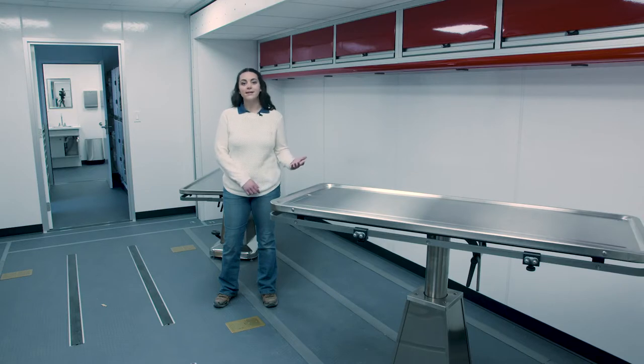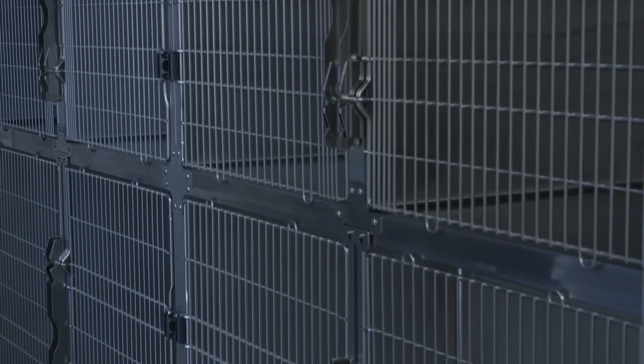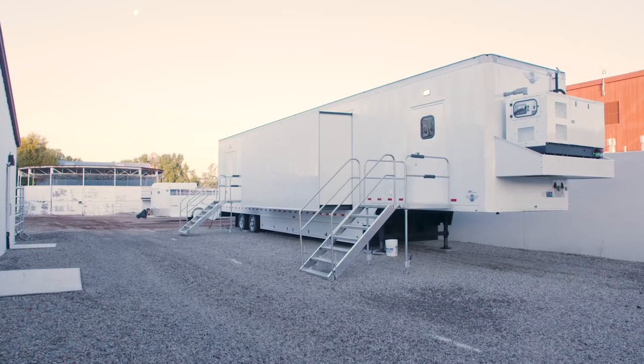In our surgery and anesthesia course, students will be learning surgical technique as well as anesthetic maintenance for dogs and cats. We have partnered with three local shelters who will be providing us with animals needing to be spayed or neutered in preparation for adoption.